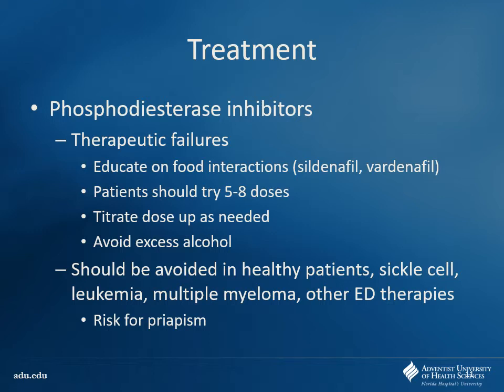Anyone remember how we treat priapism? You can either drain it or use vasoconstrictors. We can use things like phenylephrine — intracavernosal phenylephrine is a good one. If drain doesn't work, they jump to that. All those commercials growing up would say: if you have an erection more than four hours, call your physician — it's not to brag, it's because it could be a risk for priapism.